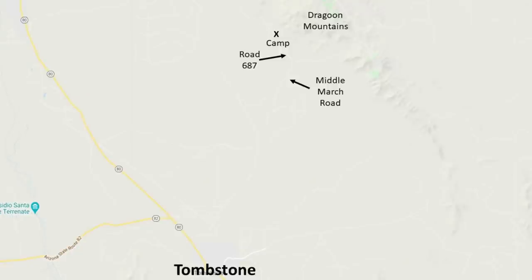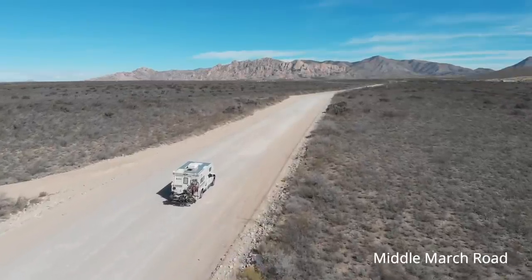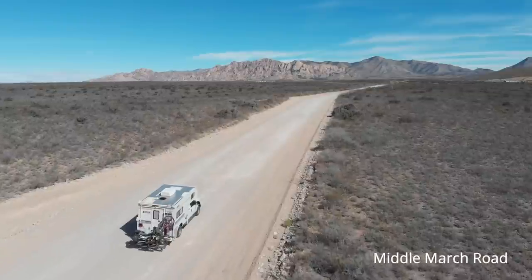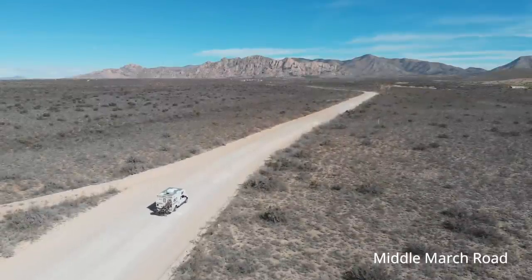In order to get here from Interstate 10, I took Highway 80, and then I turned left onto North Middlemarch Road. That road starts off as asphalt for probably about a quarter of a mile, and then it turns into a gravel road which takes you 10 miles. When I was coming in here they were actually grading it, but there is probably some washboarding in certain spots.